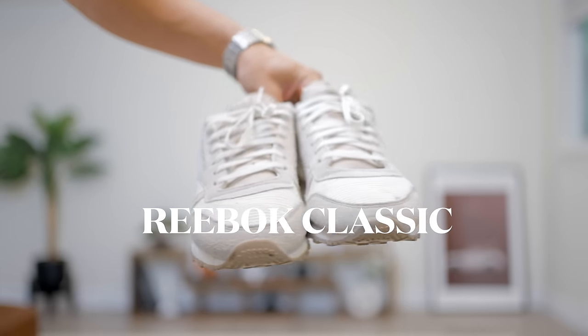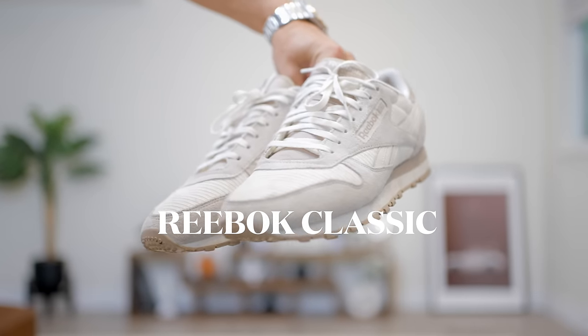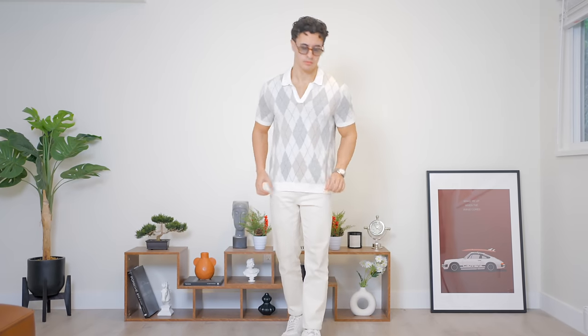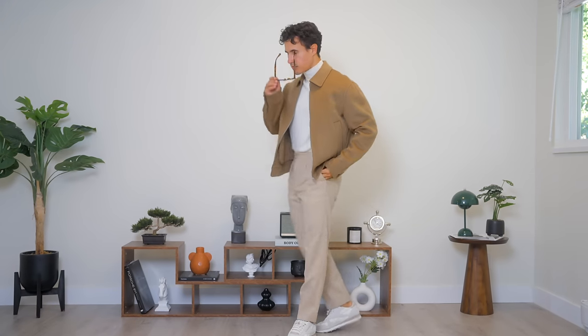And our final sneaker is the Reebok Classic. This is probably the cheapest item on this entire list, yet it is one of the most comfortable shoes that I own. It gives off the cozy vibes, they go well with trousers, and the brown and cream colorway is just beautiful.